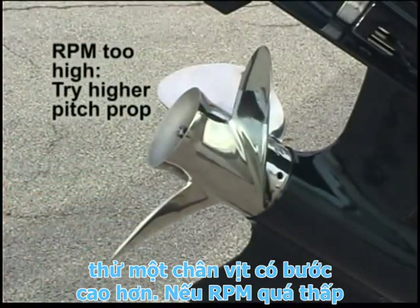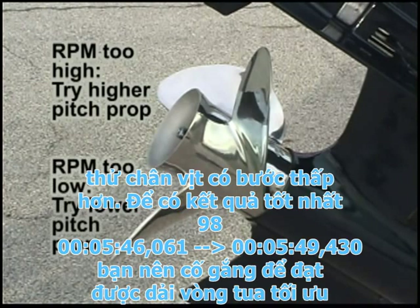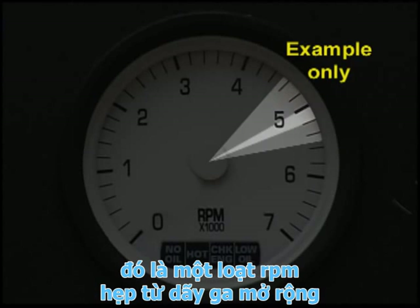If the RPM is too high, try a higher pitch propeller. If it's too low, try a lower pitch propeller. For best results, you should try to achieve the outboard's optimum RPM range, which is a narrower RPM range than the wide open throttle range.